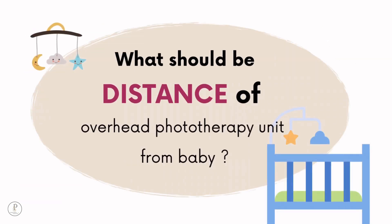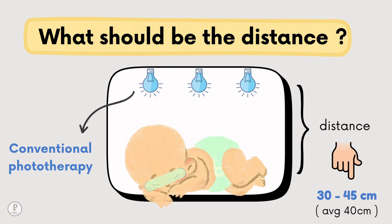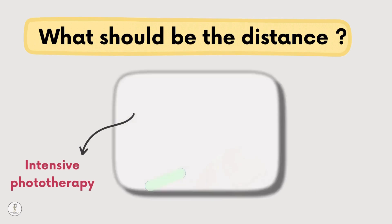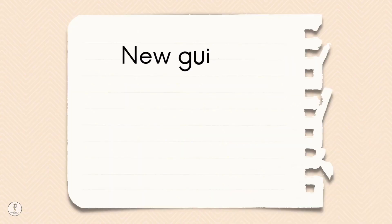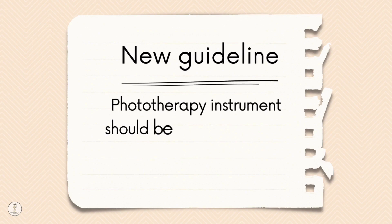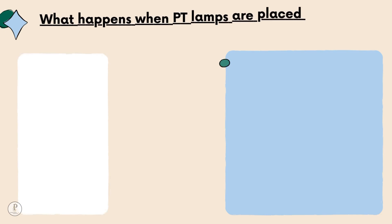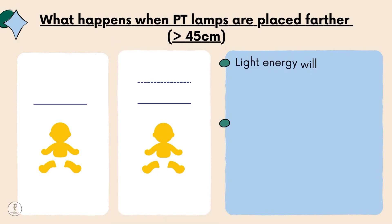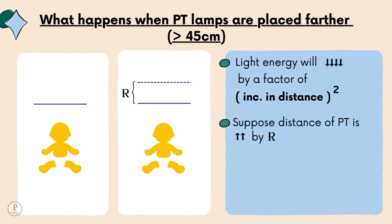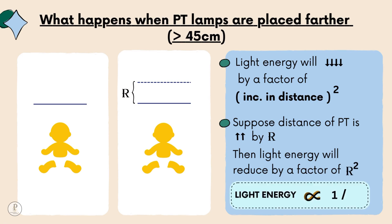What is the ideal distance of an overhead phototherapy unit from the baby? For conventional phototherapy, it should be placed 30 to 45 cm away, with an average of 40 cm. For intensive phototherapy, it can be placed as close as 15 to 20 cm. New guidelines recommend placing it as close as possible without causing hyperthermia, preferring blue LED light. If placed farther than 45 cm, light energy reduces by the square of the increasing distance — inversely proportional to R squared.